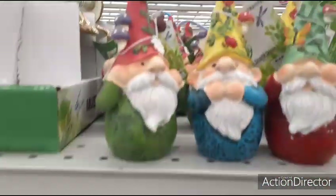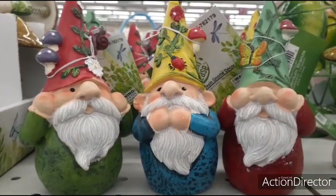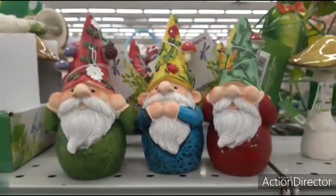And then these guys are pretty cute — hear no evil, speak no evil, see no evil. They're going to be $0.99. So not too bad.